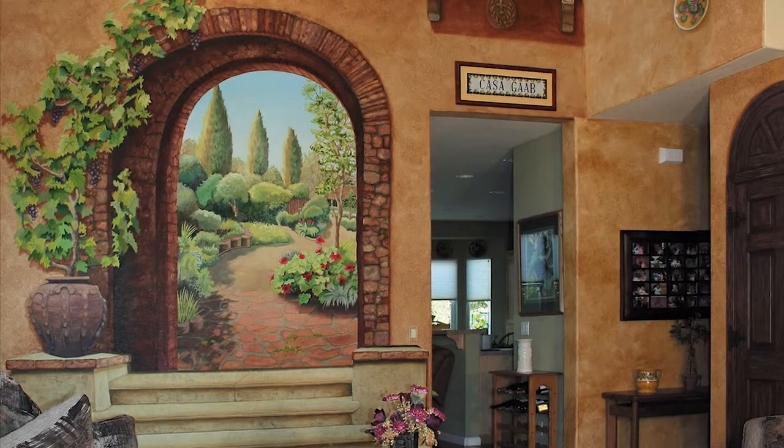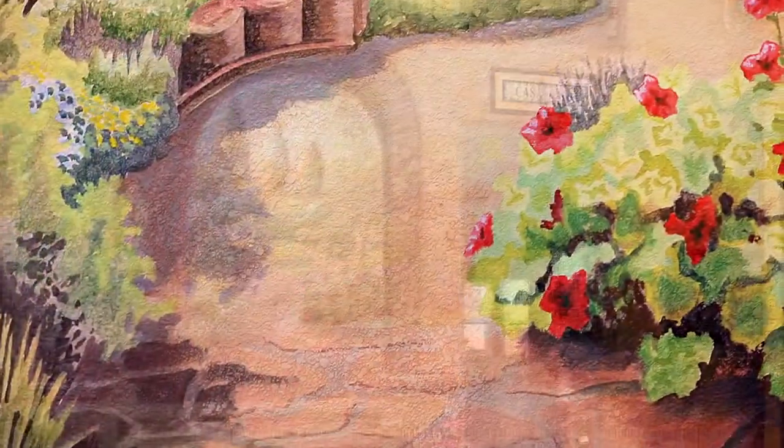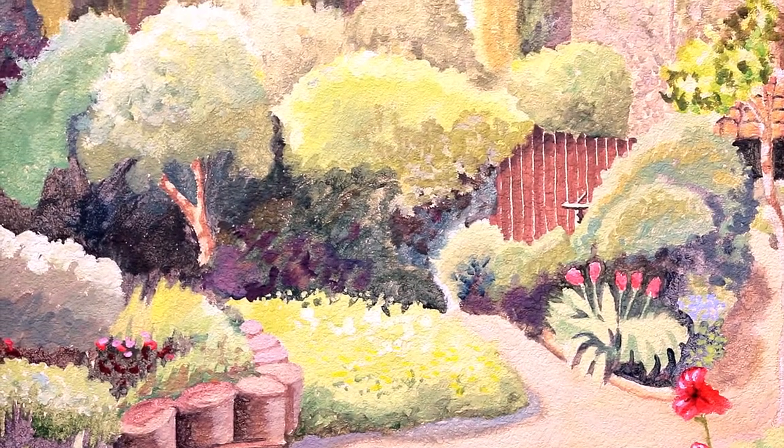perhaps you really think you are looking up an ancient stairway into a Tuscan garden. Then you remind yourself, it's only paint on a flat wall. That's the fun of it.